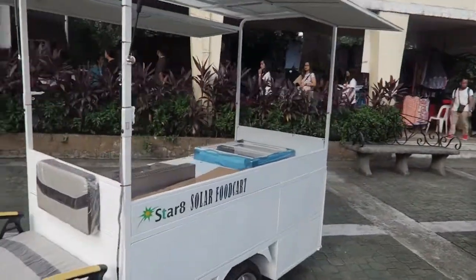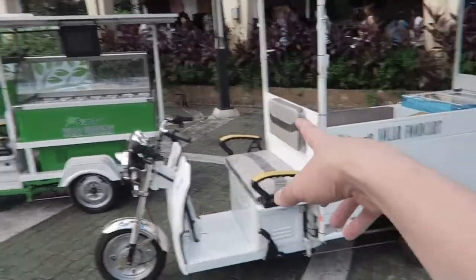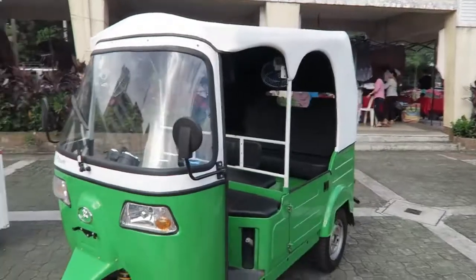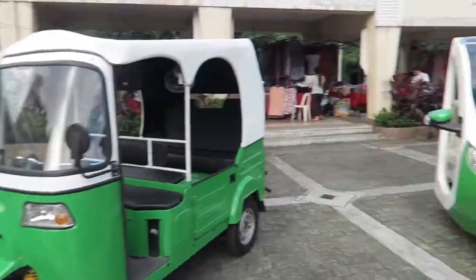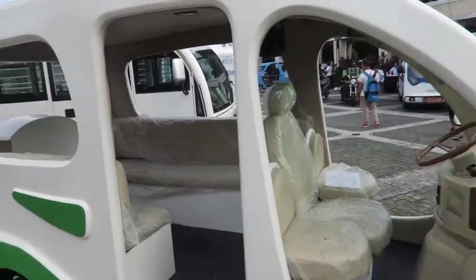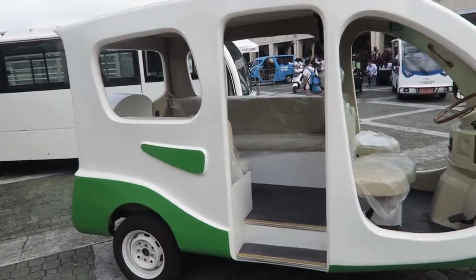Here's another what looks to be like a food truck, with even more solar panels on this one. These are from Star 8 — we've seen them in previous videos. They're very well known for EV vehicles here in the Philippines, especially with solar on top. Here's one of their smaller trikes you might find down the side streets, and this is one of their larger luxury trikes — the kind you'd find at a resort or private subdivision. These are very, very luxurious, and of course they're all electric, which means no noise and no emissions.